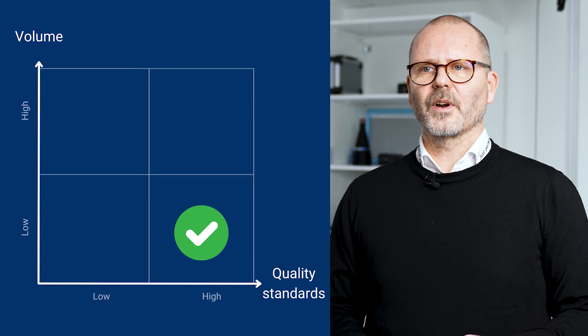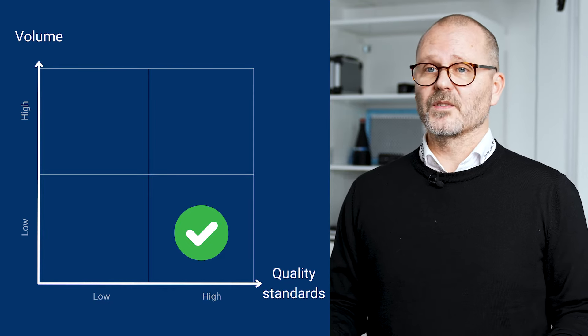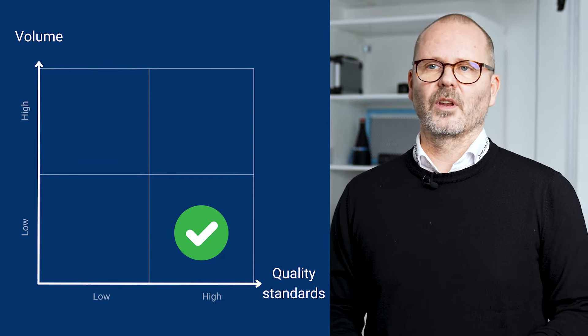On the other hand, if your volume is low, then the investment needs to be justified in another way, and that will often be through quality requirements. This could, for example, be products for the aerospace industry. Here, volume is low, but the quality requirements are extremely high, as you can imagine.